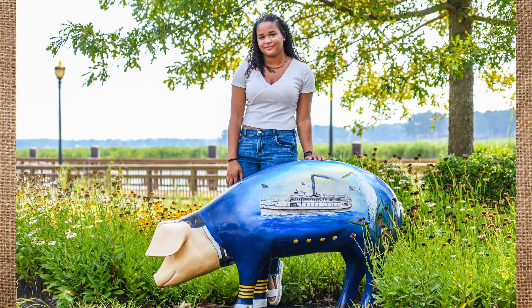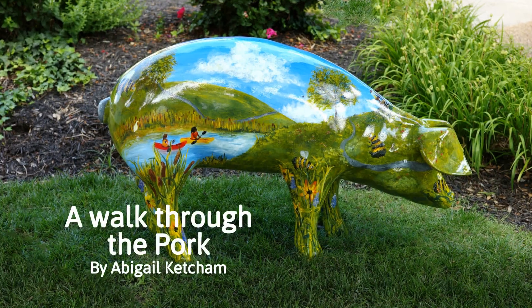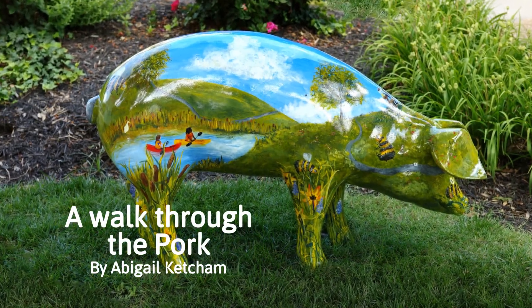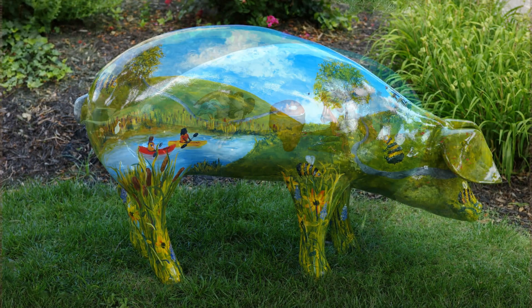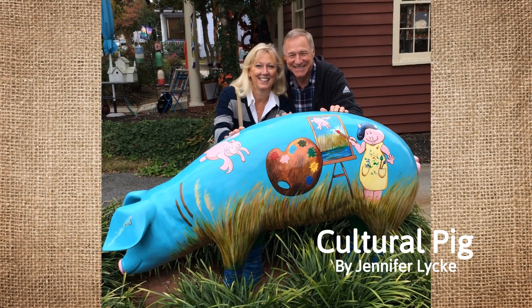Well, Judy, in January of 2011, when you proposed to the Smithfield 2020 project team that we take on production of the porcine parade, I nearly leapt onto the table to volunteer for that committee.